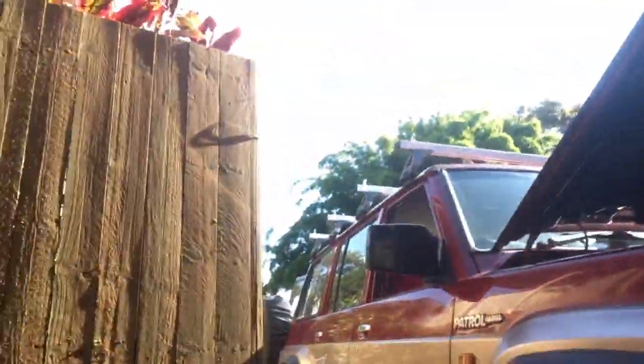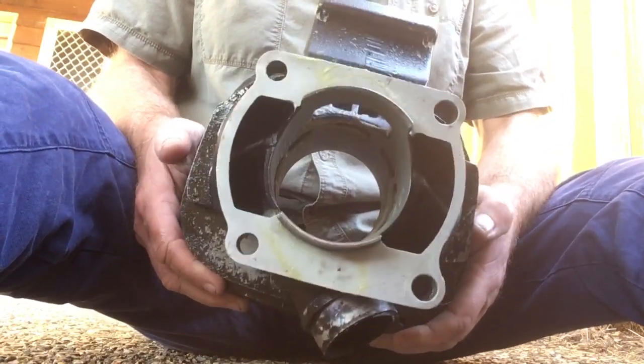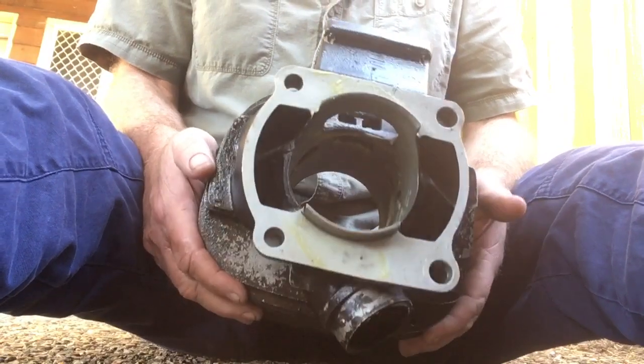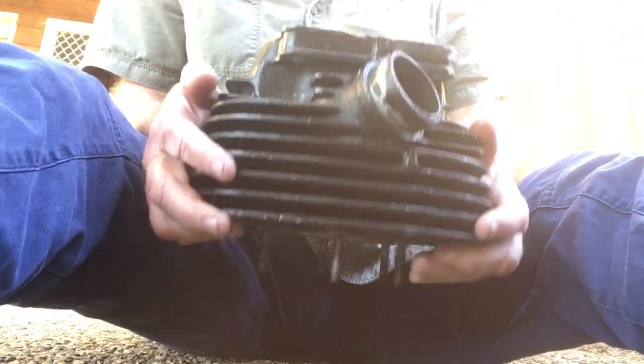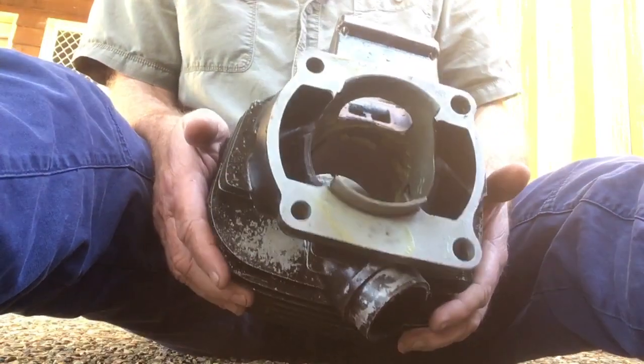I'm going to climb out from under the GQ and let that drain. Whilst we're fiddling around with different things, I thought you might be interested in this. This here is my spare jug off my IT490. Just look at that cylinder — that's been bored by Serco. They do beautiful work — Serco down in Brisbane. I've got MPE Suspension here on the Sunny Coast and they send away for anything I want done.